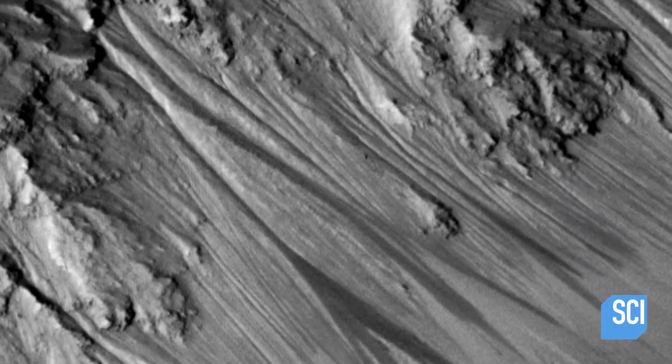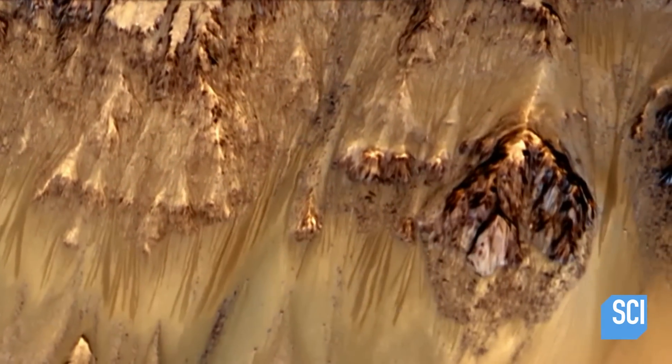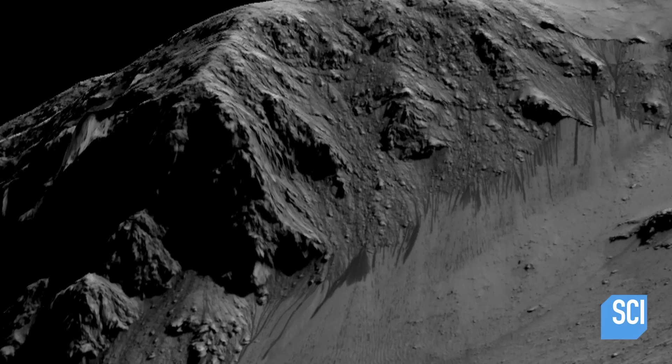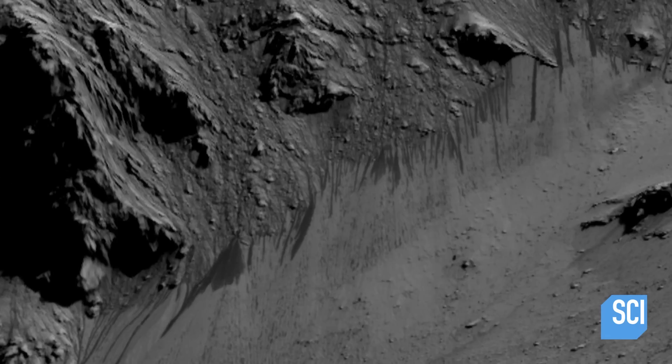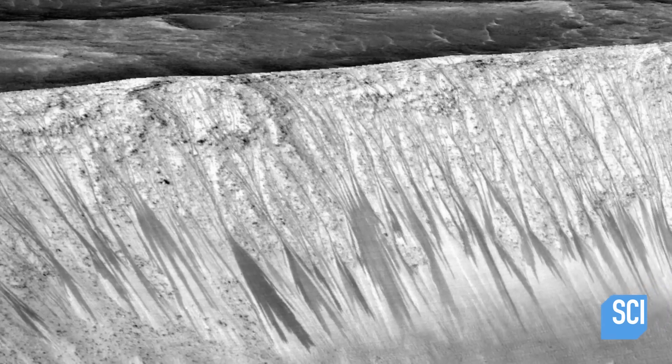Long streaks appear on the Martian slopes, and no one knows what they are. The odd thing is that these surface markings disappear, reappear, and then disappear again. These streaks are a big mystery. We don't know exactly how they form, at least not all of them. Sometimes they're there, sometimes they disappear.